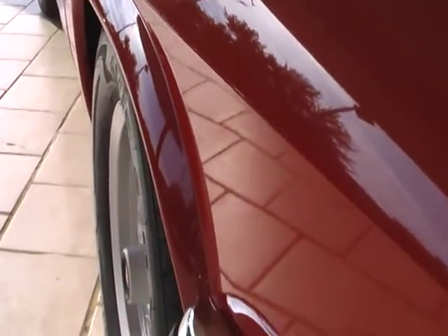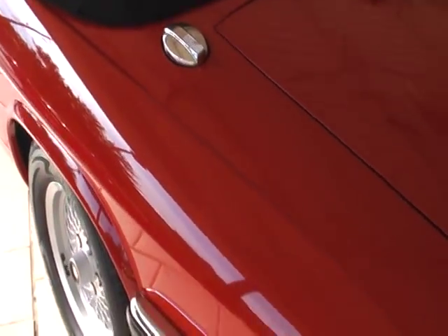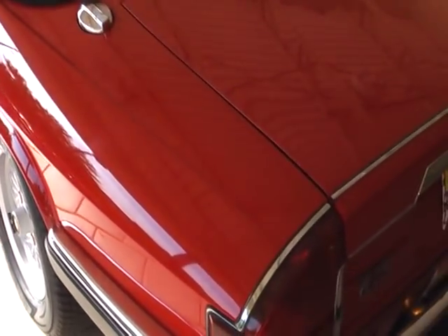This is a low mileage example. It has just a little over 38,000 miles on it — documented miles.